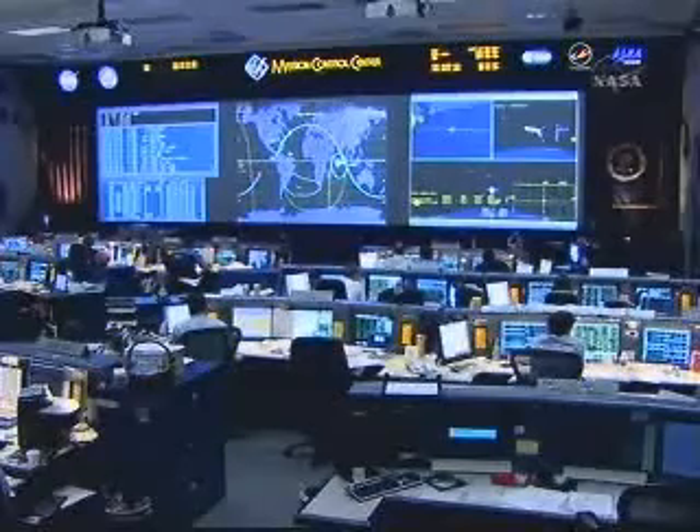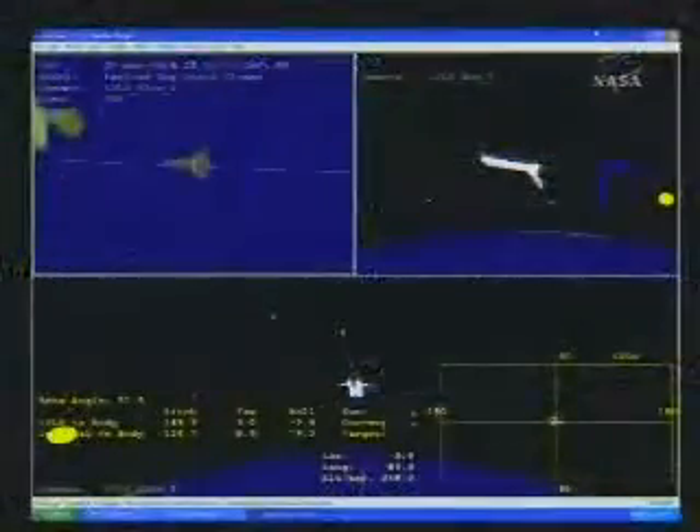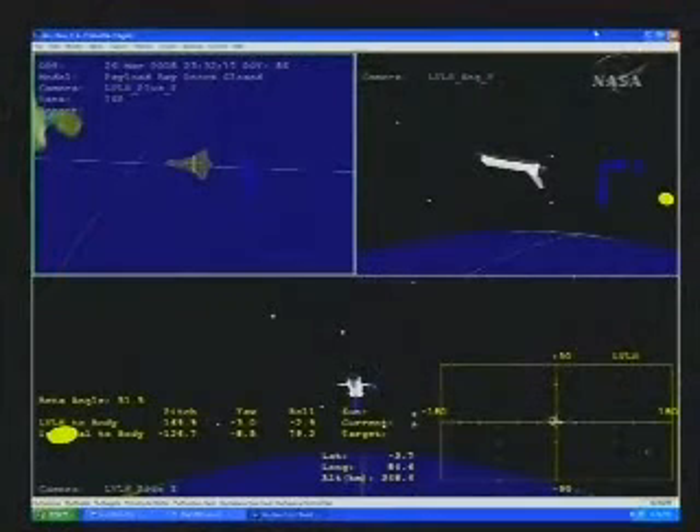Auxiliary power unit number two is up and running, providing the hydraulic power to the vehicle.